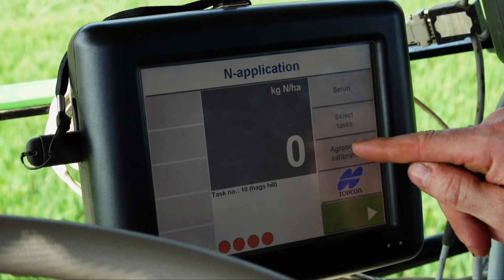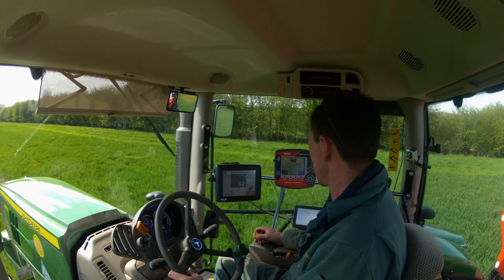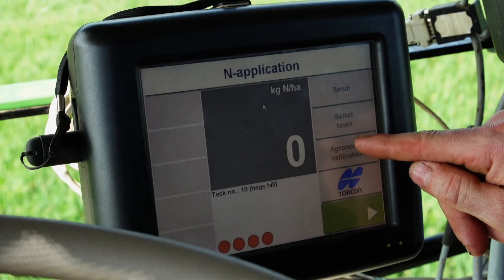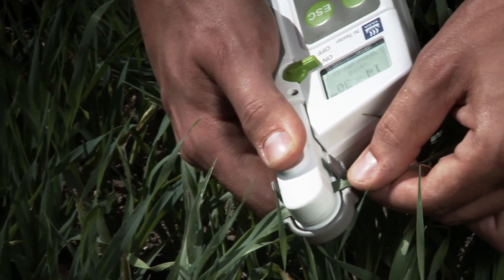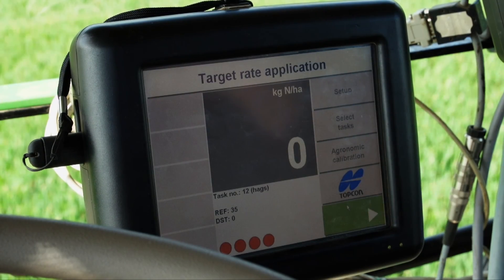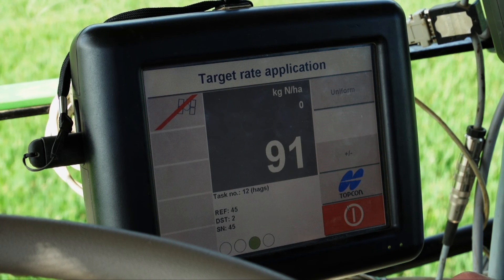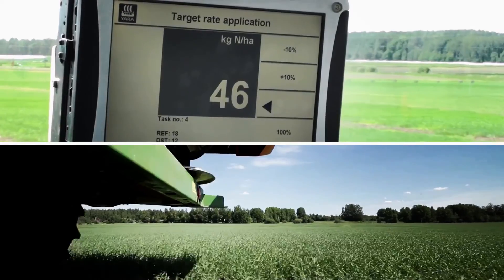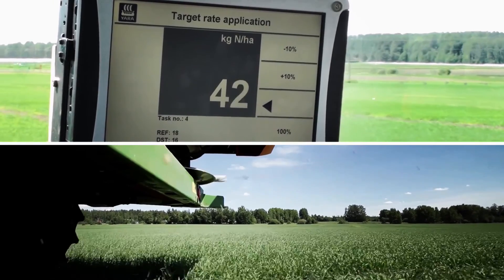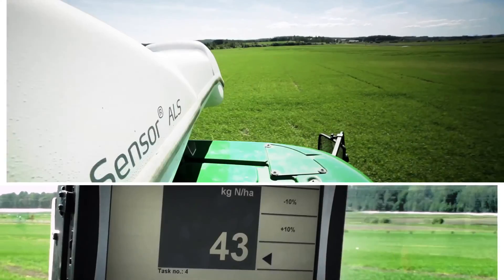New calibrations have been introduced to the system since it was commercially launched to allow more accurate nitrogen applications and improve the ease of use. The N-Application calibration requires a reference scan to be conducted from an average area of the field to gain the average crop nitrogen value. The Target Rate calibration was introduced to speed up the calibration process, allowing a rolling calibration during operation — the reference value is calculated from the moment the sensor begins taking measurements in the field. Both modes allow nitrogen rates to be assigned as well as setting minimum and maximum rates to restrict the range of adjustments possible.